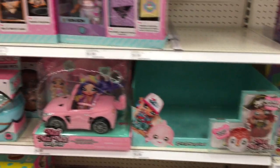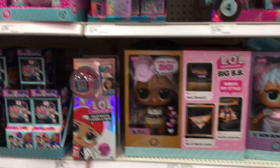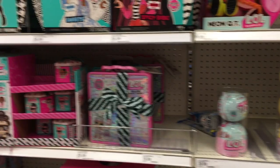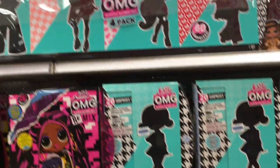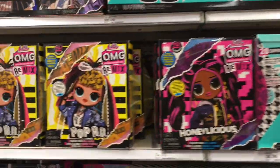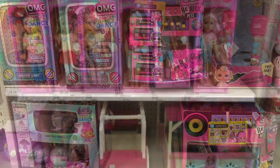This is a bit of a lull in terms of new toys, but we shall see what this Target has — it's always fun to explore a new Target. They do have the LOL Surprise section fully stocked. We've got a variety of capsules, the OMG dolls, the new ones, the old ones, and that large jumbo set which I haven't seen since the holidays.